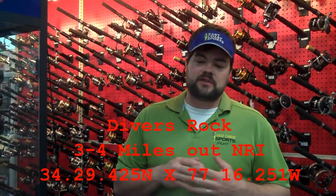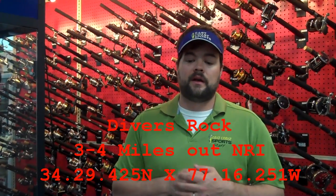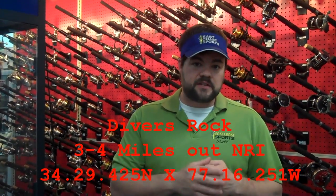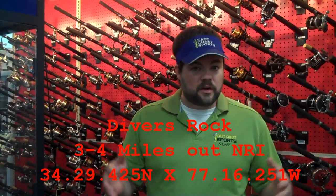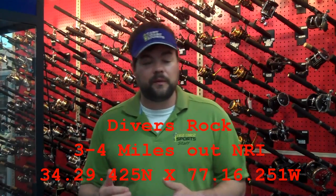On your way out, make sure to keep a good eye out for birds working or fish slashing. Usually Bonita fishing is an early morning game. You get out there early and find the fish, and a lot of times it's over by noon. There might be an afternoon bite too, but generally the morning bite is much better.